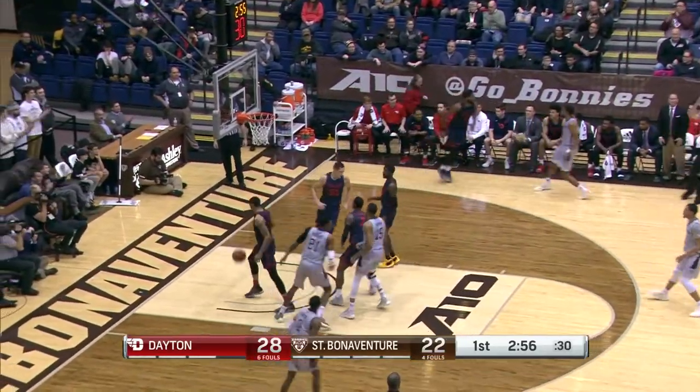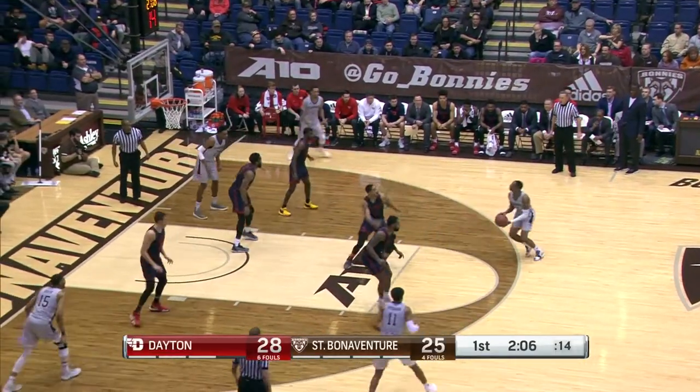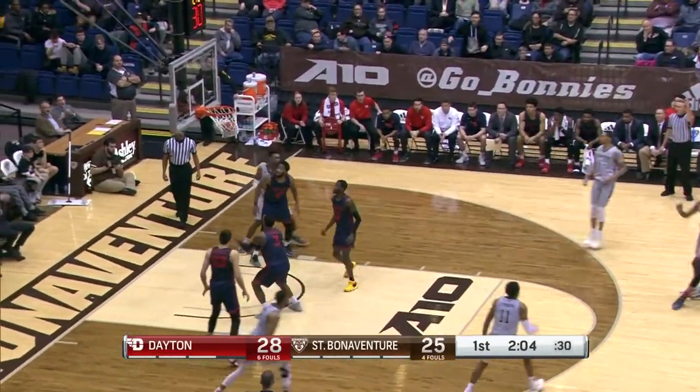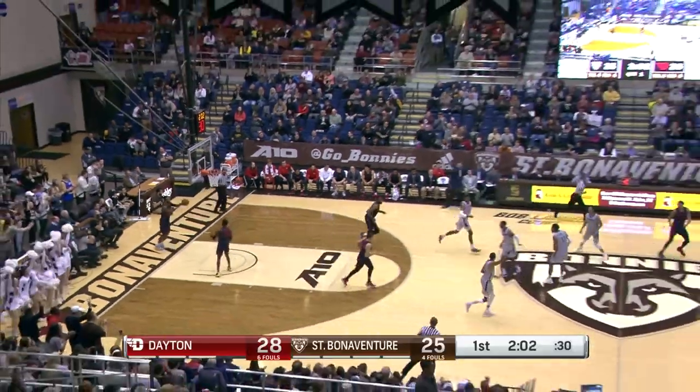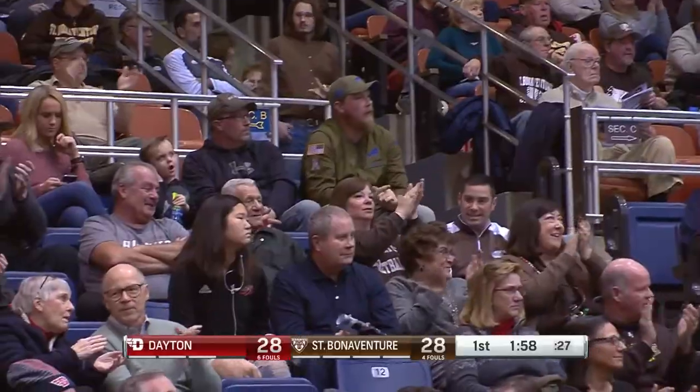Stockard, corner three, got it to go — three-point game. He needs to attack the big man, he's got the mismatch. Oh, look at that step back, three ball — tie game. Anytime a guard has the ball against a big guy, you should go right at him.